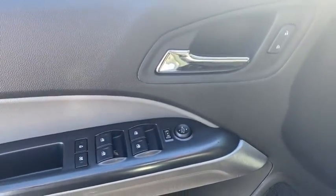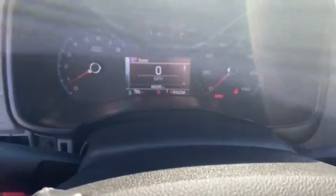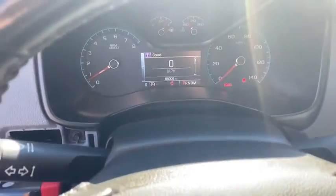Overhead console, remote keyless entry, panic alarm, power driver's seat, front bucket seat, cloth seat trim, driver vanity mirror, front reading lamp.